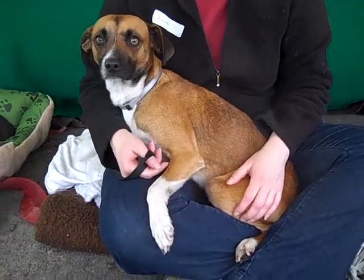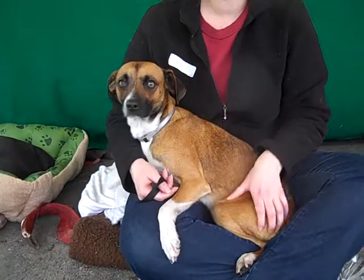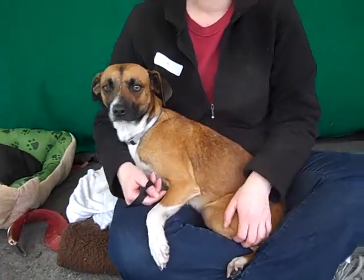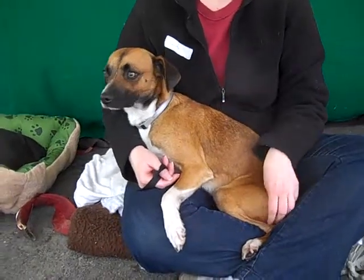He's about two years old. He came in as an owner surrender on January 6th because his owner had too many dogs, so some of them ended up in the shelter unfortunately — but fortunate for you, because he is looking for a new home and he is amazing.